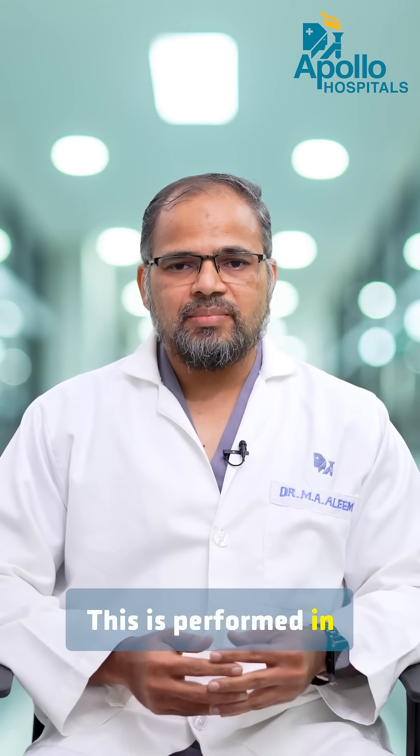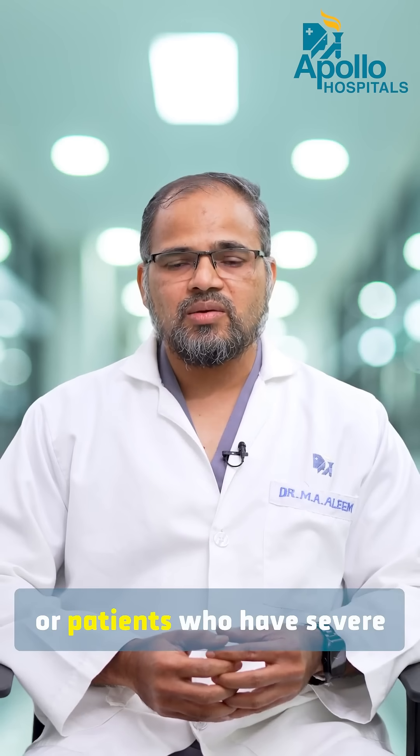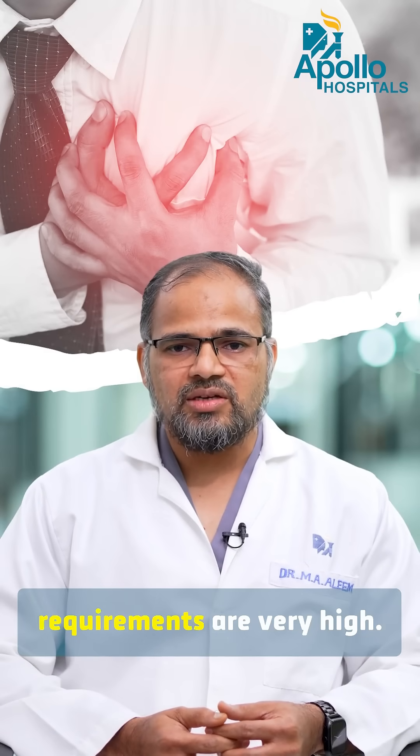This is performed in patients who have severe pneumonia or patients who have severe heart failure, where the oxygen requirements are very high.